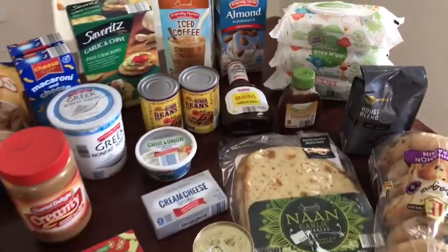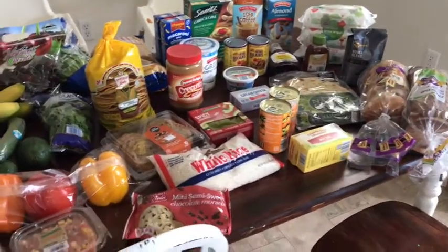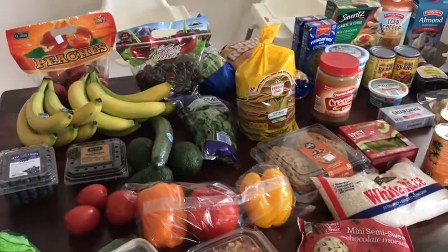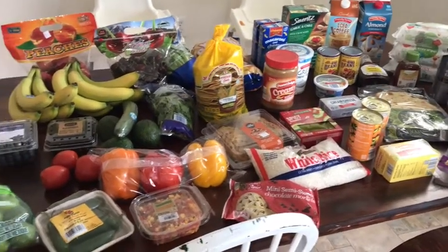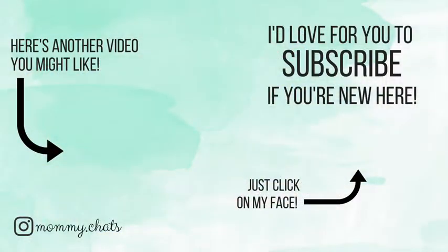So this is what I got for $85, for our family of four, and it will definitely last a week. I love shopping at Aldi because I can get all this produce for so stinking cheap. Hope you guys have a good day. Make sure to subscribe if you haven't already. Love you guys, thanks for watching, give us a thumbs up. Bye!